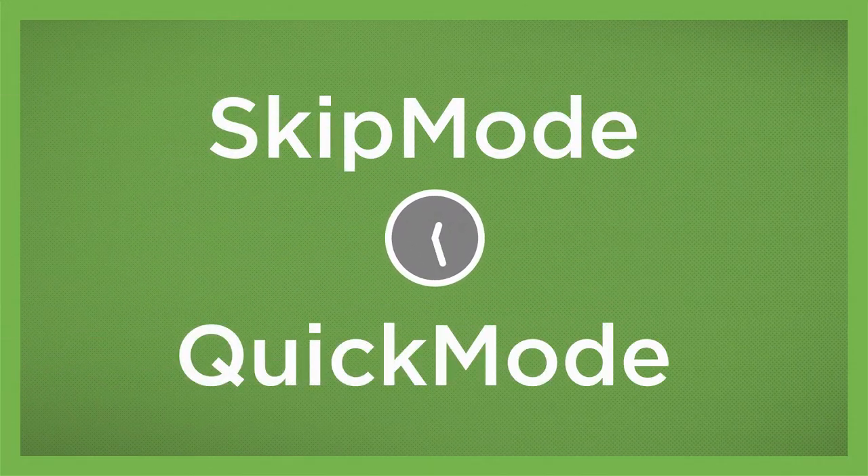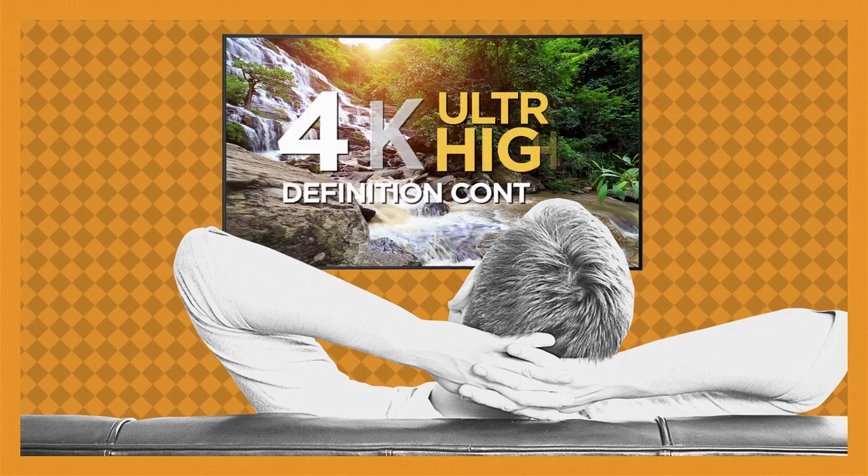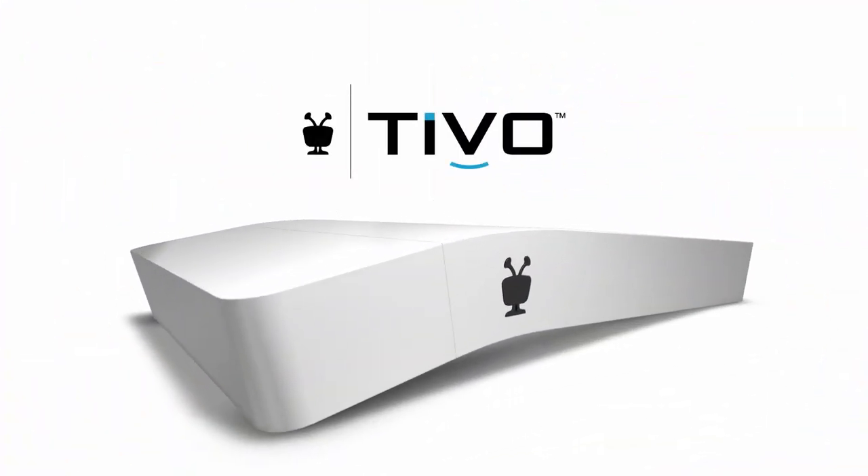Combine skip mode and quick mode, and your time savings really start to add up. And if there's a 4K TV in your future, this is the box for you — it's compatible with 4K ultra-high-definition content. Make the switch to a unified entertainment system with the proudly unconventional TiVo Bolt.